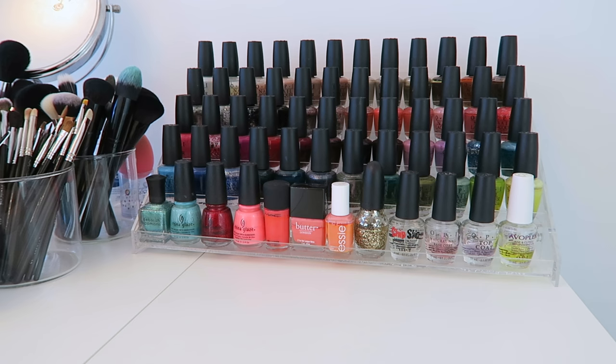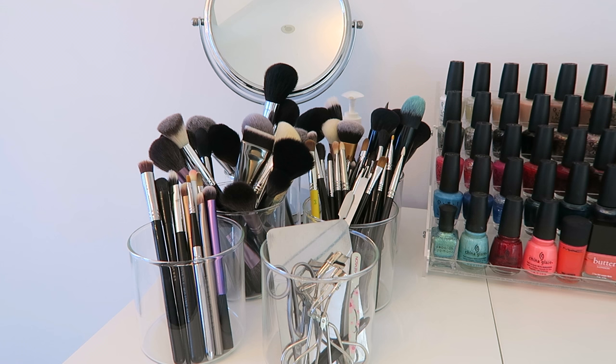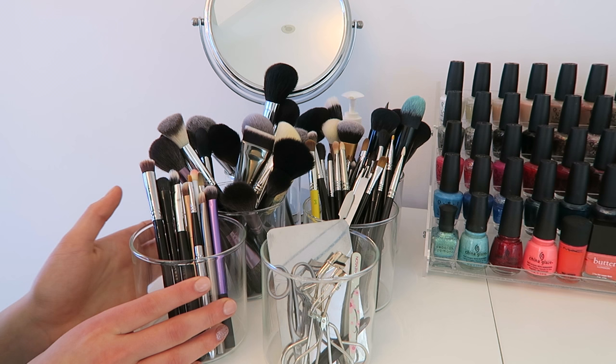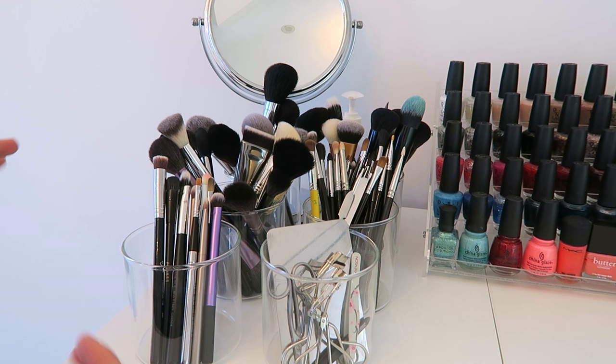Let's move on to some of my brushes. I have all of my brushes stored on top of the drawers in cups from Muji — I believe these were like jars or candle holders, but they work perfectly because they're nice and wide. Sometimes mason jars or smaller glasses just don't work as well, so I really like the size of these ones. They're very simple, which I like.